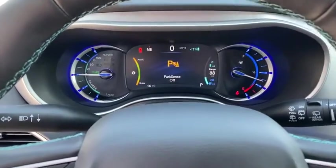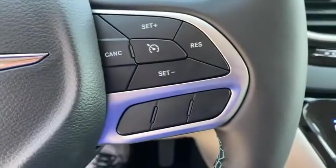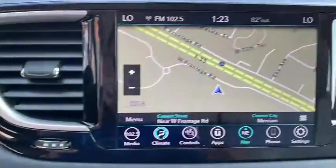Four-wheel disc brakes, aluminum wheels, cruise control, rear defrost, auto-off headlights, front-wheel drive, universal garage door opener.